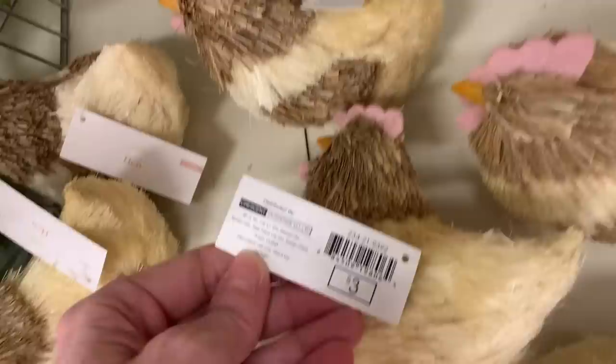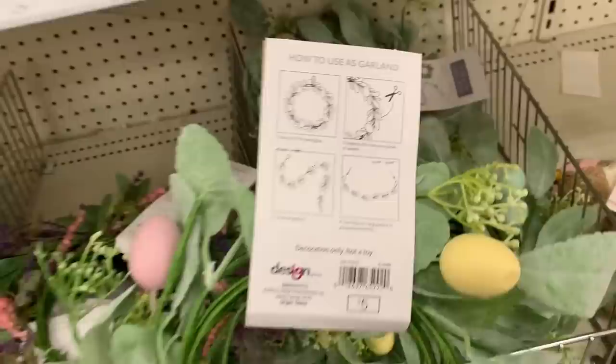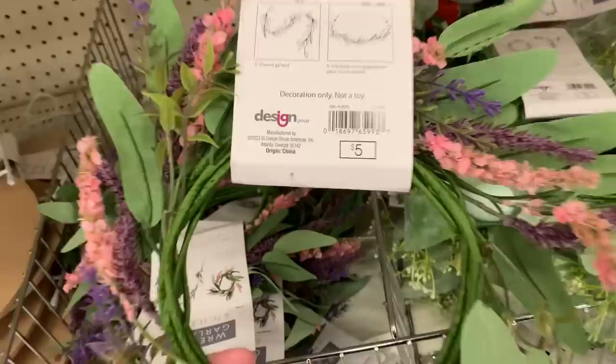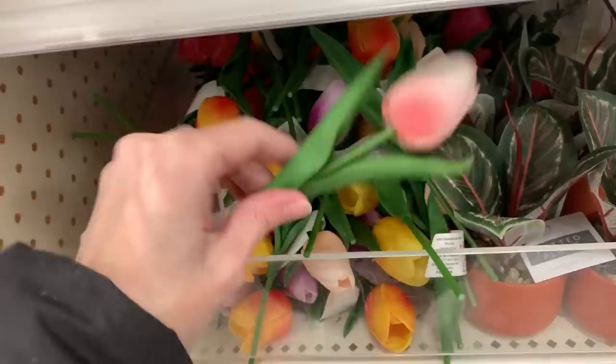There are a couple of new wreath garlands out for Easter. The first one has little painted Easter eggs with faux lamb's ear — I love these because they're versatile: you can display them as a wreath, wrapped in a circle, or unroll them and use them as a garland. The second style — I'm not 100% sure what the flower is. I think it might be supposed to be lavender, pink and purple, but I'm not sure. What do you guys think?